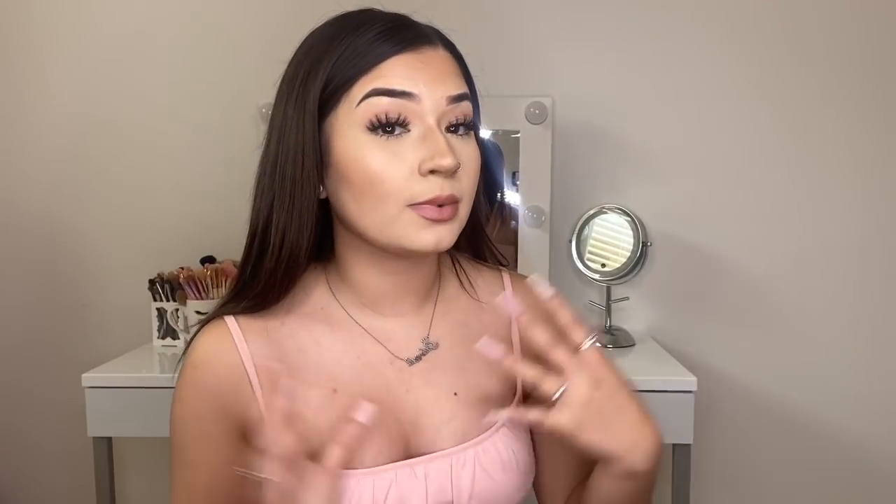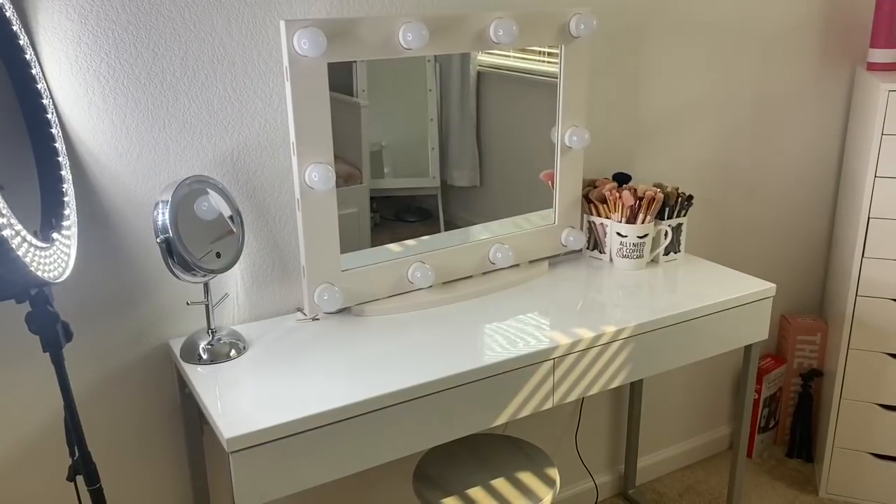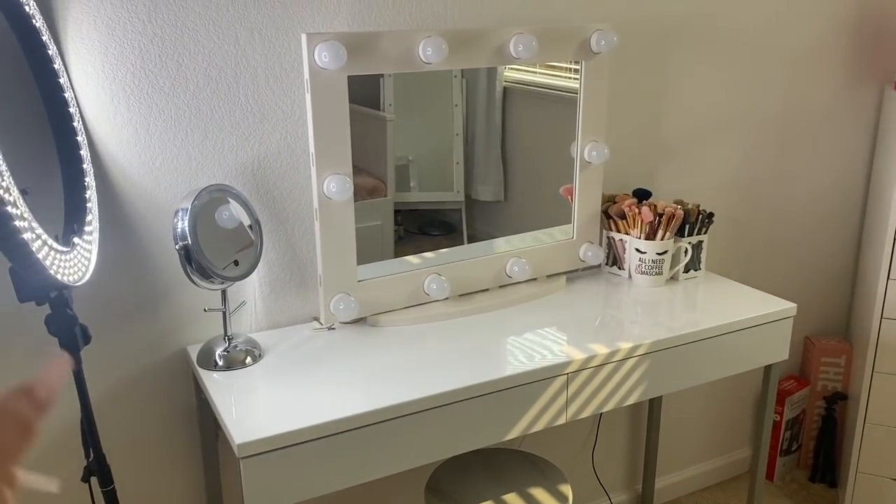The only thing that's kind of done is my makeup. I just got my vanity yesterday and my mirror this morning — everything is from Amazon, I'll tell you guys in the video. I finally have my whole makeup collection put together and obviously it's still growing. I just wanted to say I'm not trying to brag or anything — I bought a lot of this makeup with my own money, and my parents also buy me a lot, so I'm really grateful for them.